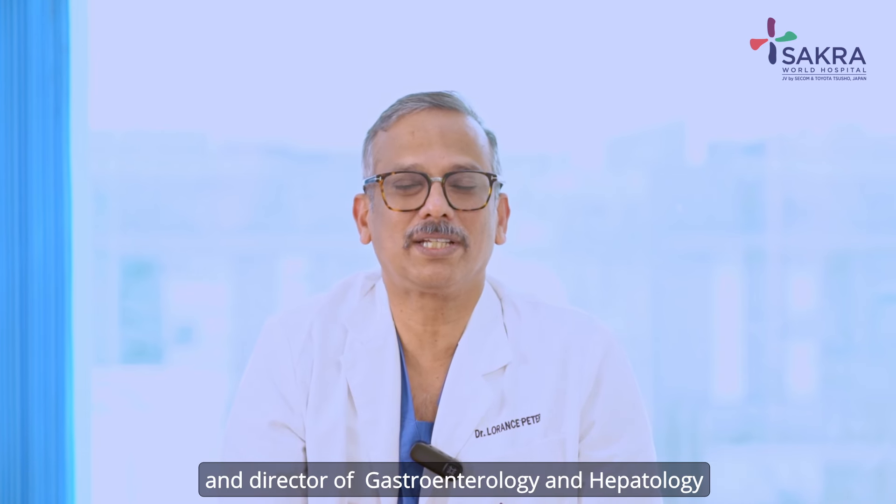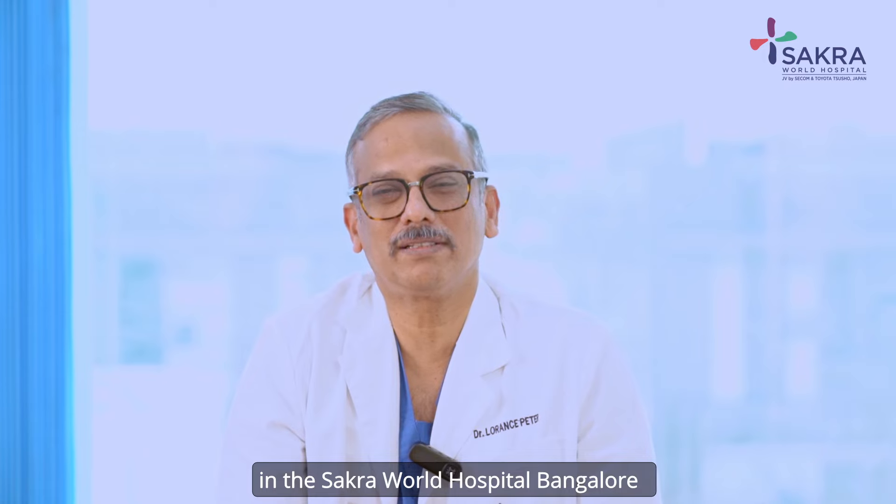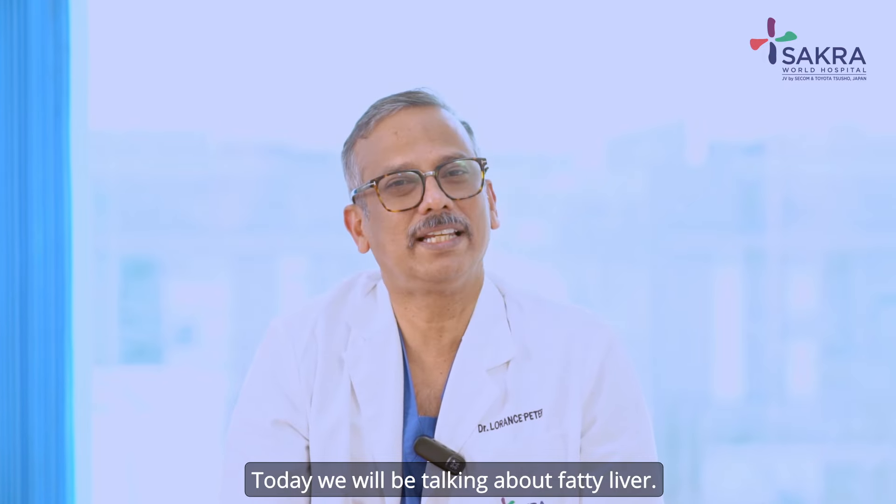Hello, I am Dr. Lawrence Peter, consultant gastroenterologist and director of gastroenterology and hepatology, Sacra World Hospital, Bangalore. Today we will be talking about fatty liver.